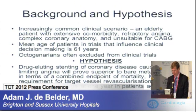Healthcare has improved sufficiently that an increasing proportion of elderly patients are now coming to the fore. It's an increasingly common clinical scenario to have an elderly patient with extensive comorbidity, refractory angina, and complex coronary anatomy that is unsuitable for coronary artery bypass surgery. Whether bare metal or drug-eluting stents are useful in coronary disease has been answered mainly by the ARTS-1 and ARTS-2 trials, where the mean age of patients was 61 years. Is it appropriate to extend findings from these trials to patients who are nearly three decades older?